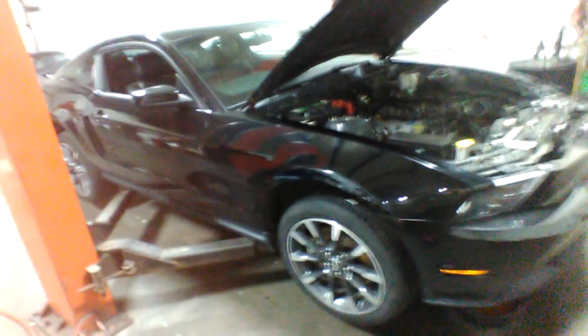We got a 2012 Mustang GT California Special in the shop today. Customer brought it by, I said, what's the problem? He said, it's too damn slow. Make it go faster.